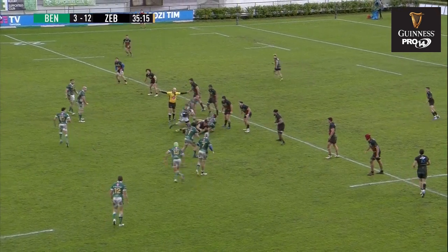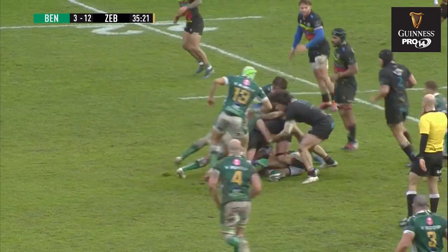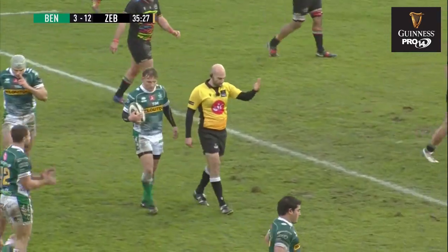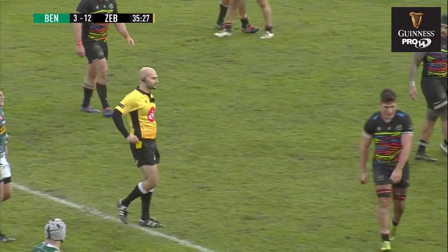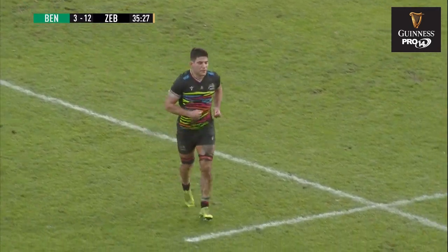Benetton player outside the 22, but this time there's an advantage to Benetton, so Tommaso Allen has a kick to nothing if he wants to. Good tackle from Boni. I think we're gonna go back — it may well be for a no-arms tackle. Oh, that's what I saw. And the referee is gonna even up the yellow cards in this first half.